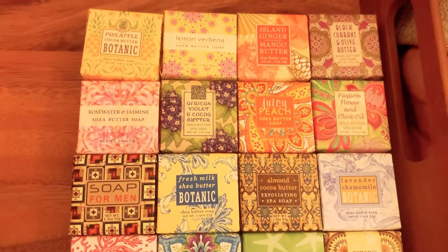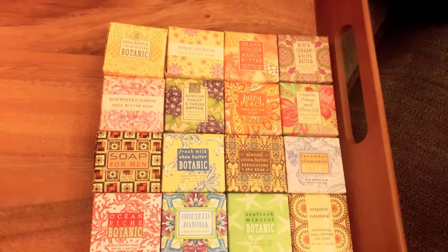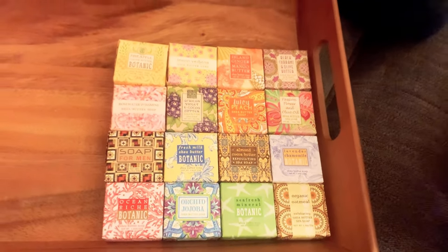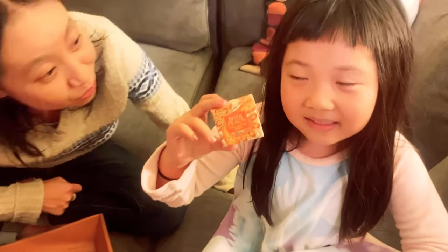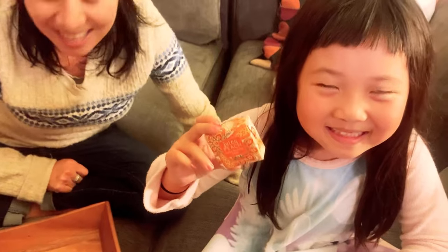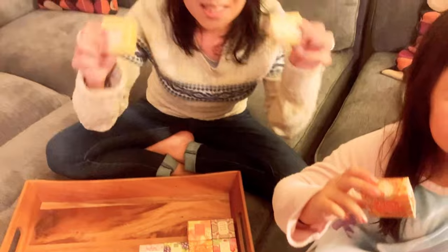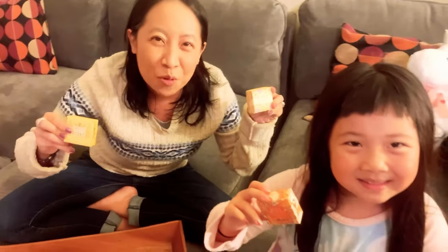These would be great for a birthday or Mother's Day too. This is my daughter's and my favorite one — you like the way it smells, right? Yeah, it smells like peach. So you heard it here — check this out, guys, and thank you for watching.